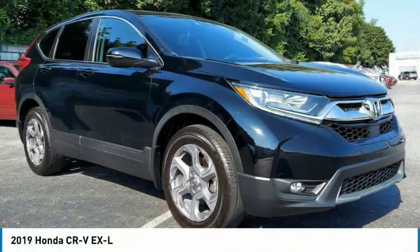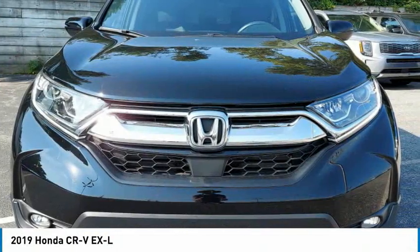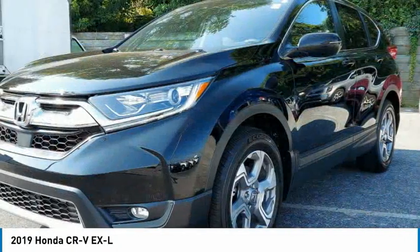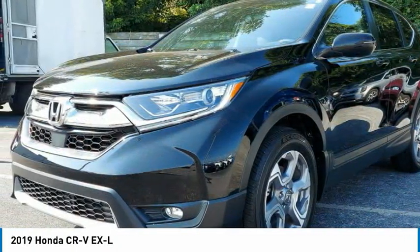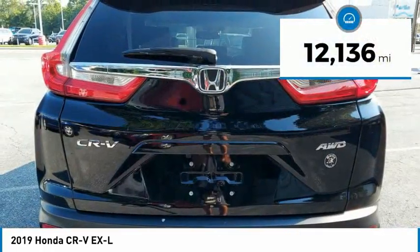Check out the 2019 CR-V — a top recommended vehicle because of its car-like driving manners, good value, cool technology, and comfy interior. This vehicle has less than 15,000 miles.